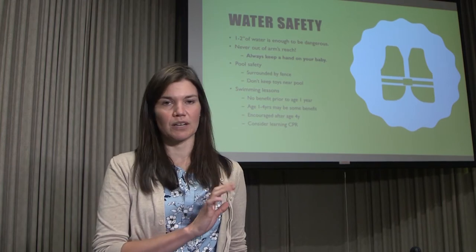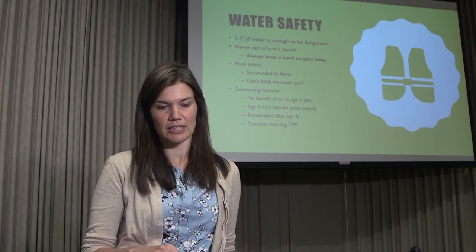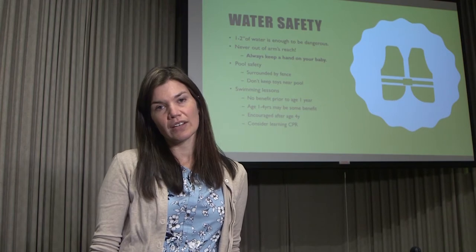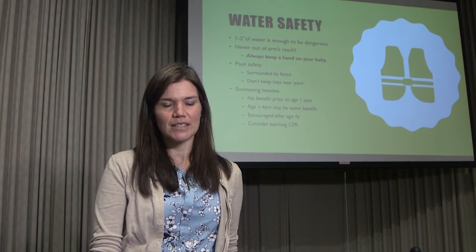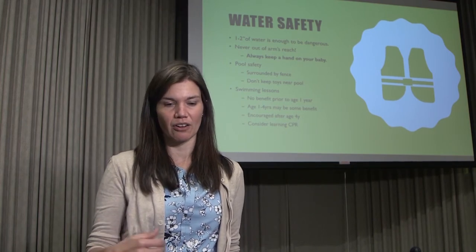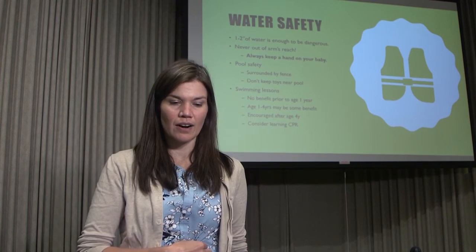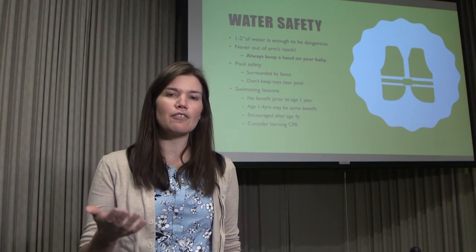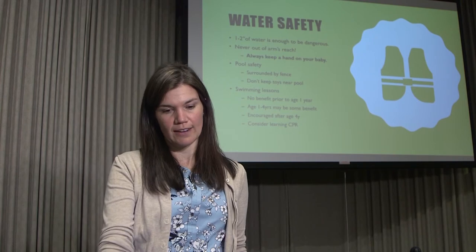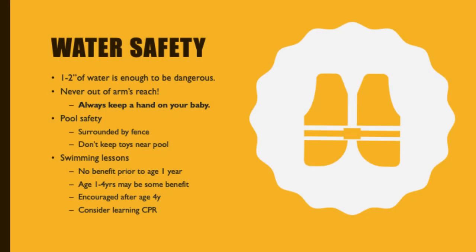I would consider infant swim lessons a fun shared experience, not real protection. For ages one to four, swim lessons may be beneficial and help kids understand water risks, though the statistical safety benefit is uncertain. After age four, we do recommend swimming lessons, but they should never be considered a security blanket. It's also worth signing up for a CPR class — offered through the American Red Cross or local hospital systems.